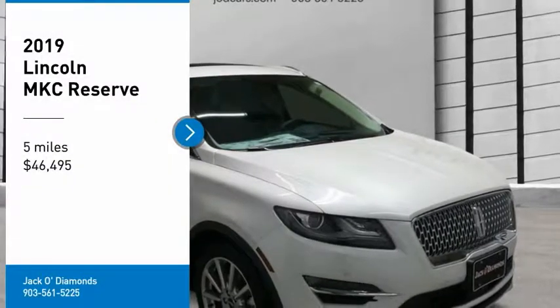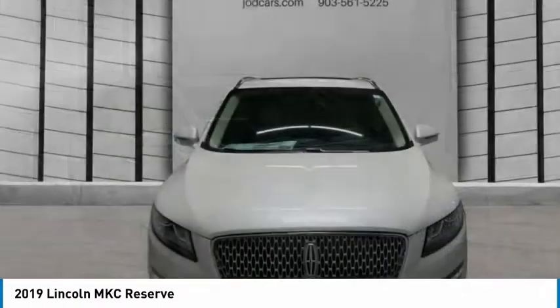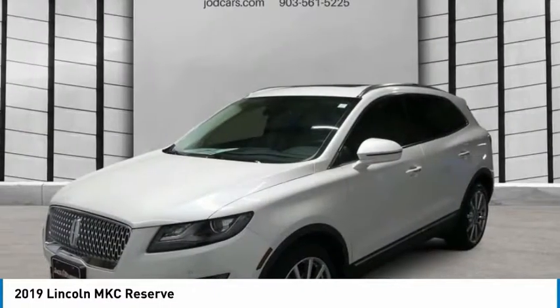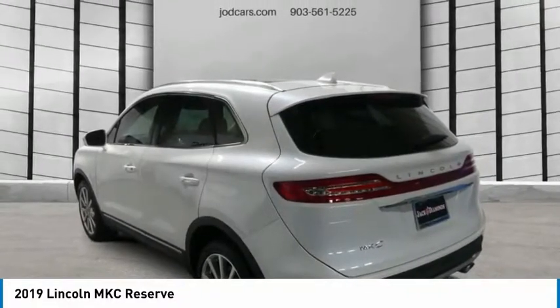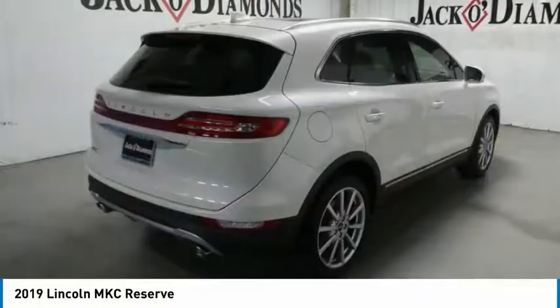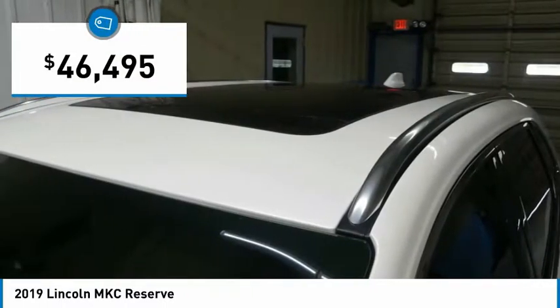We are pleased to show you the 2019 MKC. The Lincoln MKC is a stylish and nimble handling luxury crossover vehicle. With a long list of standard features, the MKC is sure to please. The exterior and interior offer a contemporary look that is sure to turn some heads, and is priced below $50,000.